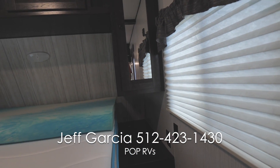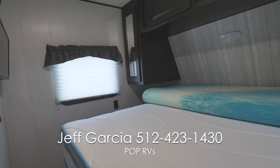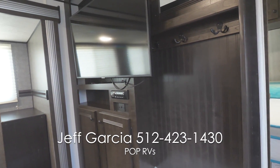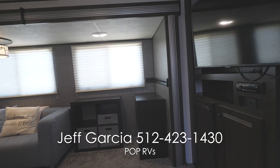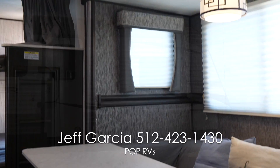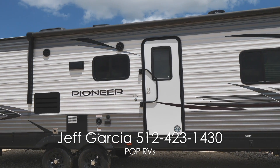A perfect trailer for a family of four. If you're looking for a family-friendly travel trailer for four, give me a call. I'm ready to help. Thanks, and we'll see you on the next one.